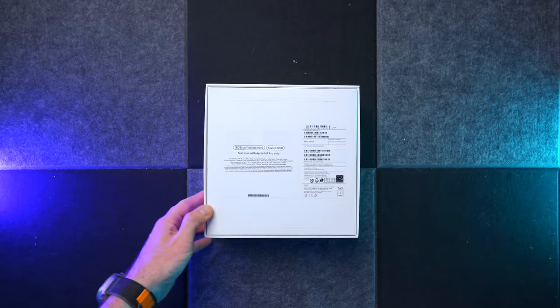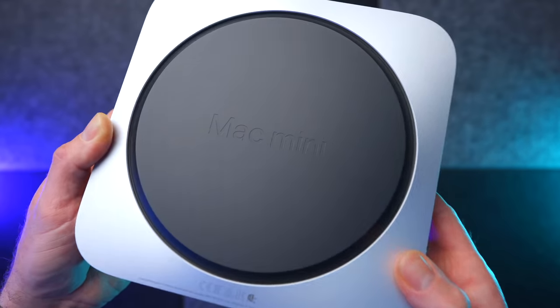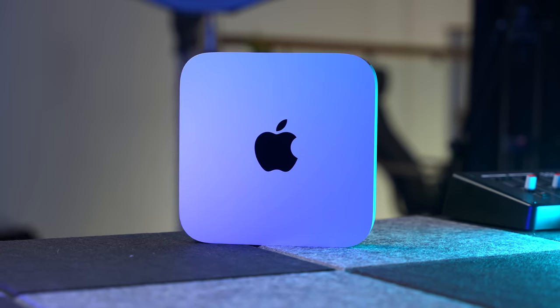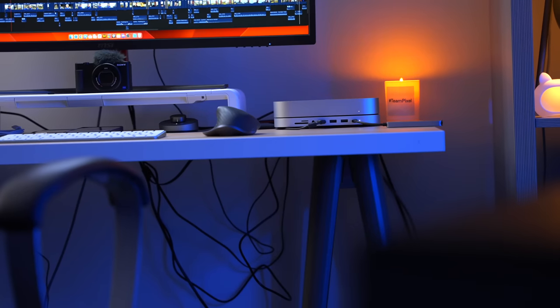I think the M2 Pro Mac Mini that most people should go for is the base model spec. In the UK, it's priced at £1,399. It comes with a 10-core CPU, 16-core GPU, 16GB of unified memory, and a 512GB SSD. I've put that version to work on some serious video and audio editing tasks, and it never falters.